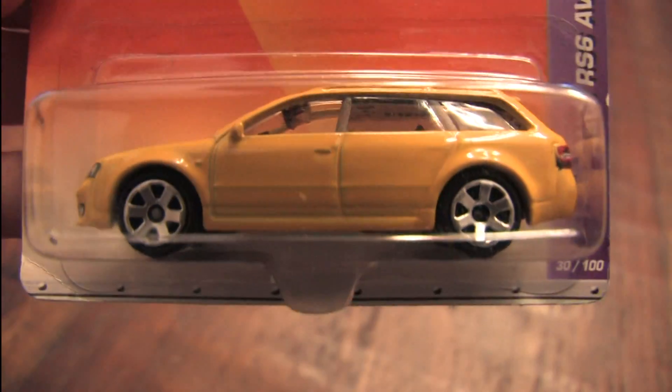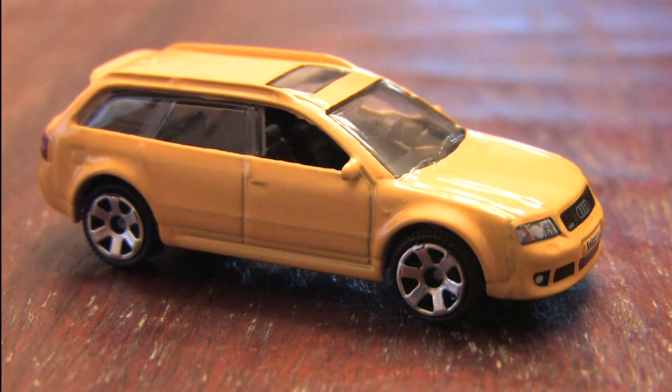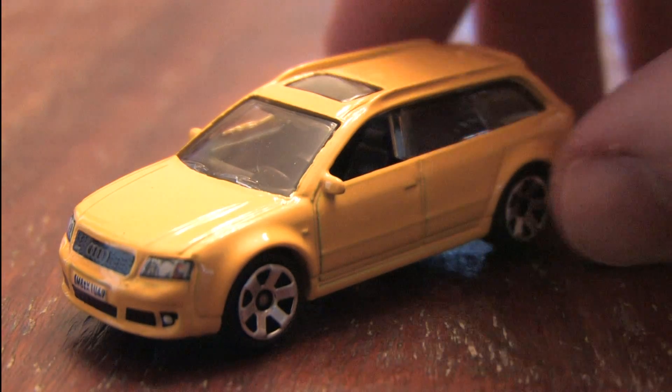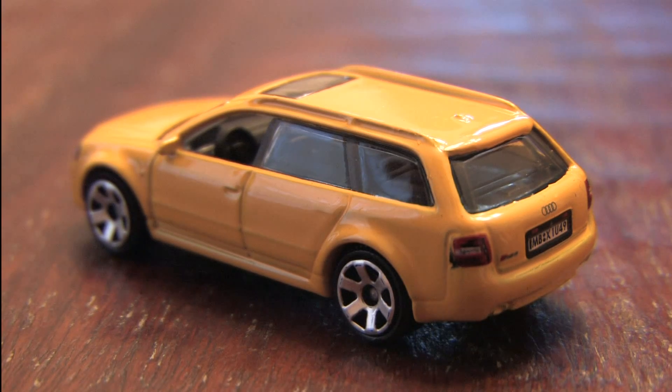It's the Audi RS6 Avant, the grocery getter that can set a land speed record while you're getting groceries. That's why you buy this car — it's like a hidden weapon. You may be a soccer mom, but you have four wheel drive and you can outrun all of the lamer moms in their BMW station wagons with your Audi RS6.